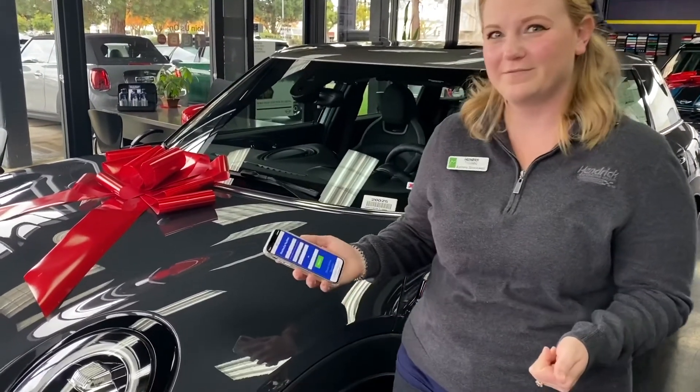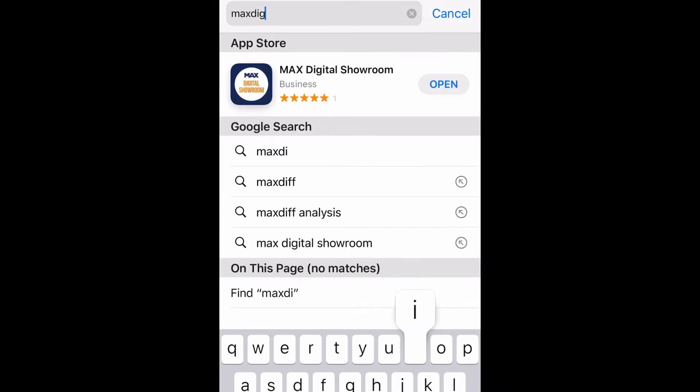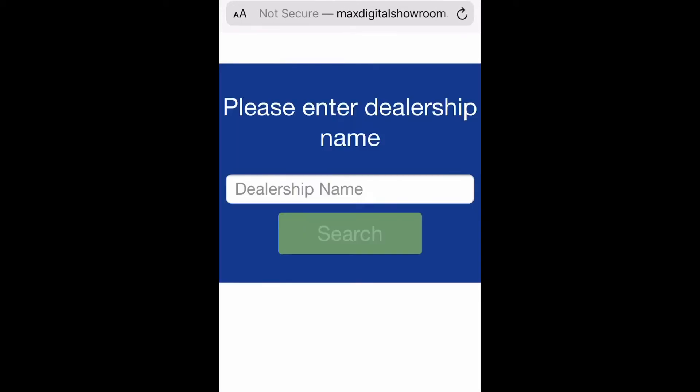Come, take a look! From your internet browser, enter maxdigitalshowroom.com, then enter, and once it populates, search for East Bay BMW.